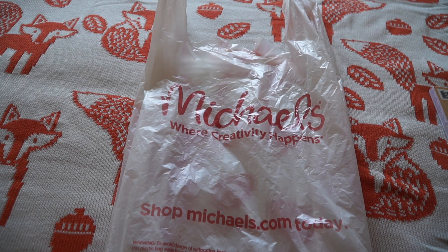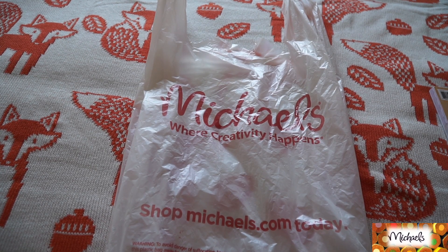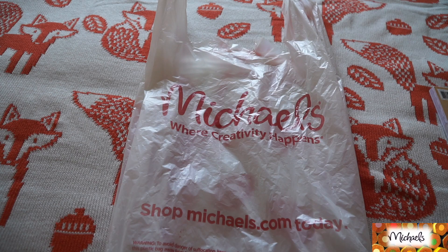Hey everybody, welcome back to Hackerdool's channel. Today I have a really small Michaels haul. I did buy a couple of items at Michaels that were haul-related and a couple of clearance items.